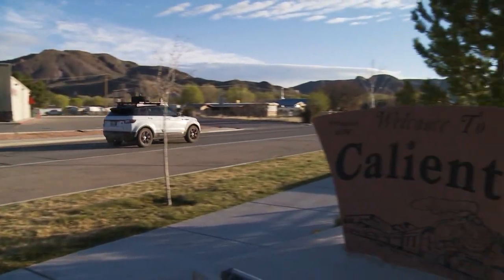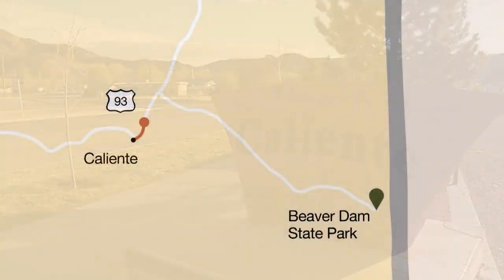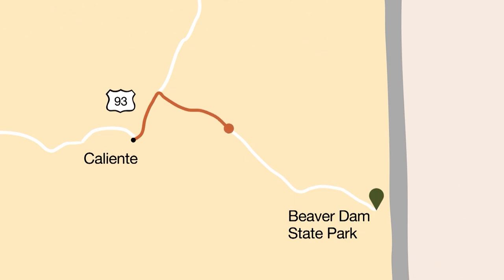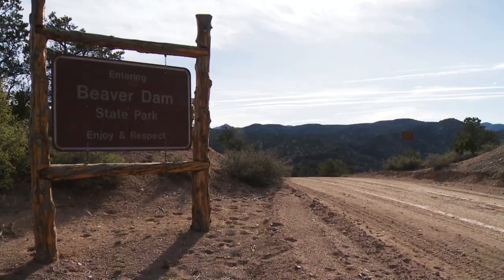Getting to Beaver Dam State Park from Caliente is fairly simple, provided that the weather is good. We head just over five miles north on Highway 93 and then turn onto Beaver Dam Road. From there, it's 28 miles to the park.